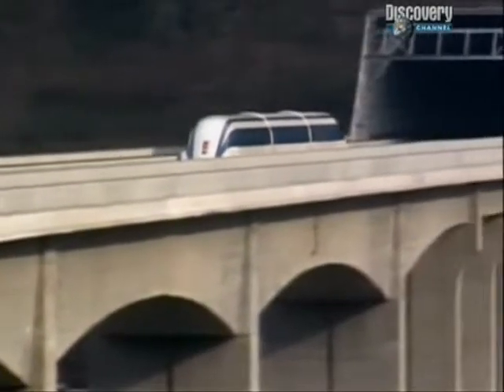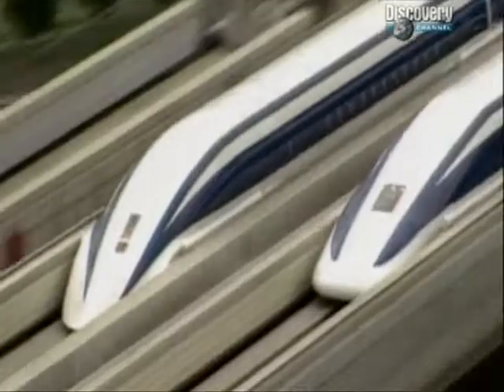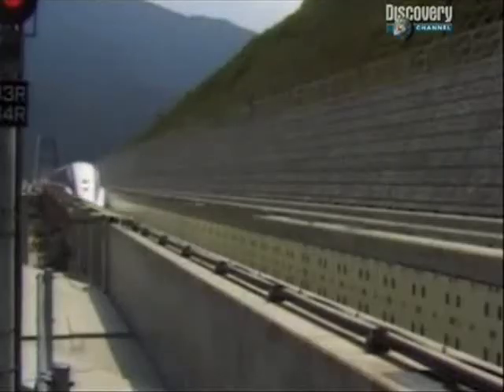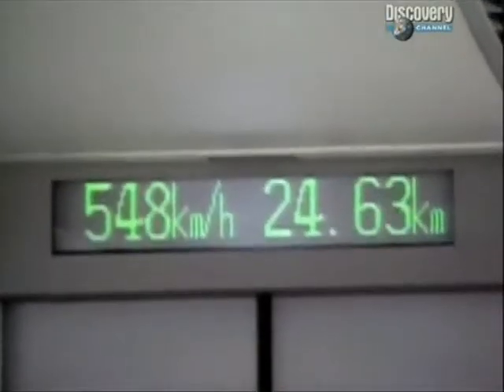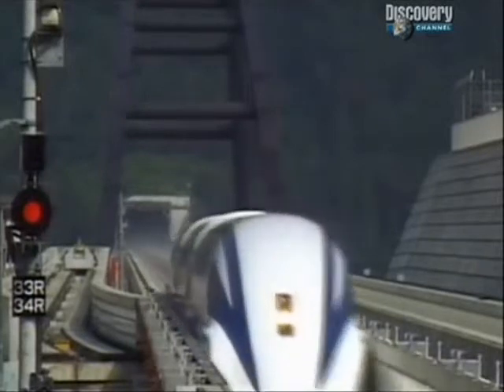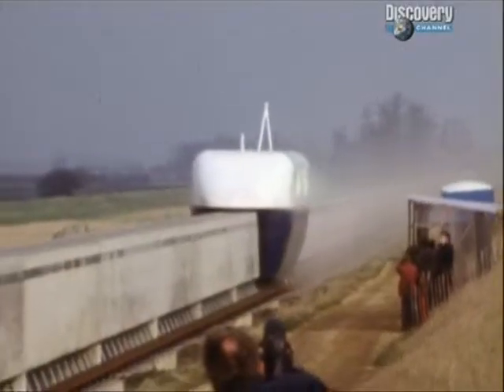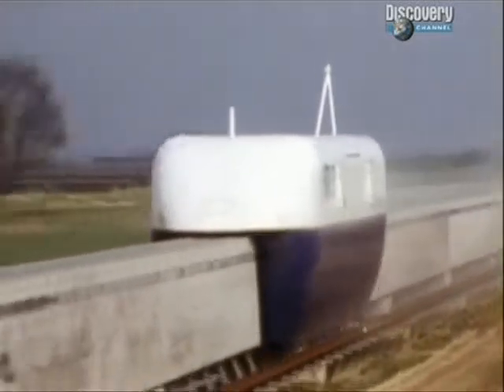Even more ingenious, researchers are developing trains known as maglevs that also skim above their tracks, this time suspended on a cushion of magnetism. In 1999, an experimental maglev in Japan sped to 552 kilometres an hour, breaking the passenger train world record previously held by the TGV.